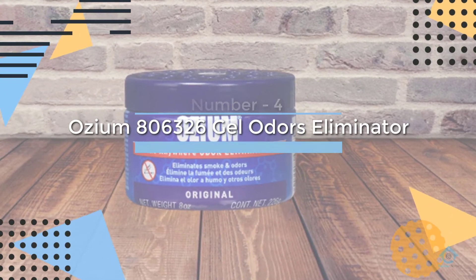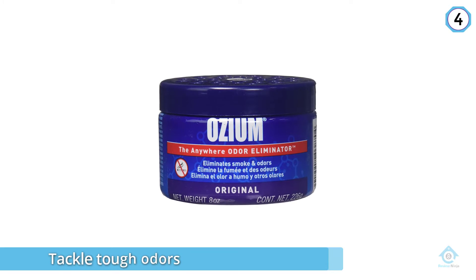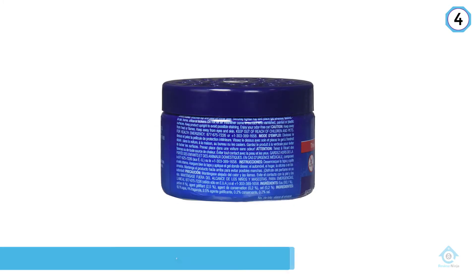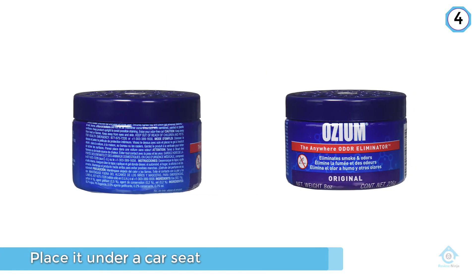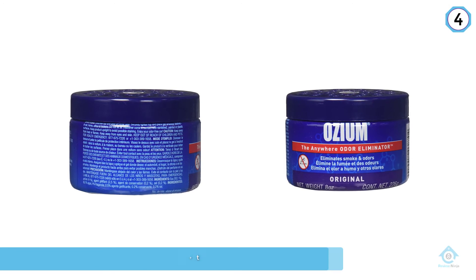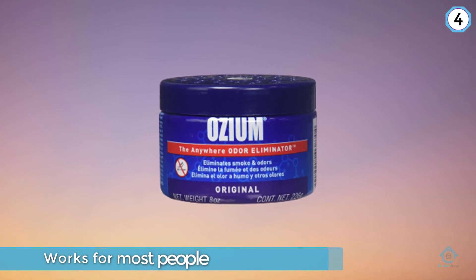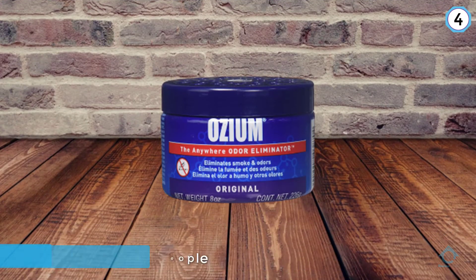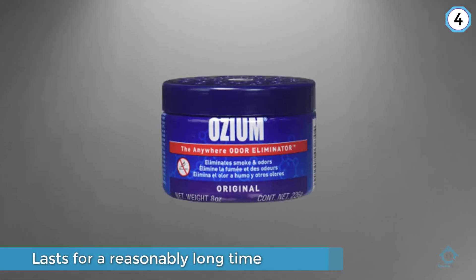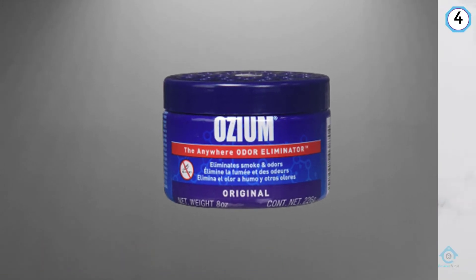Number four: Ozium Gel Odor Eliminator. The Ozium smoke and odors eliminator gel is a popular pick widely known for tackling even tough odors like cigarette smoke. You can place it under a car seat, in a cup holder, or tucked away in another inconspicuous spot. The light citrus scent works for most people, and it lasts a reasonably long time — especially if you only partially open the vent holes on top of the container. Overall, this is a great set-it-and-forget-it gel air freshener.